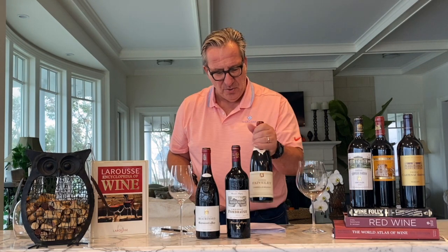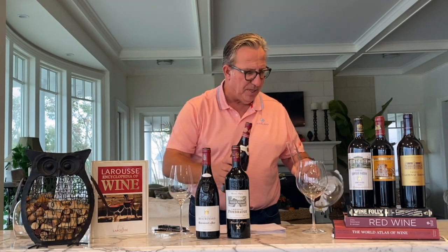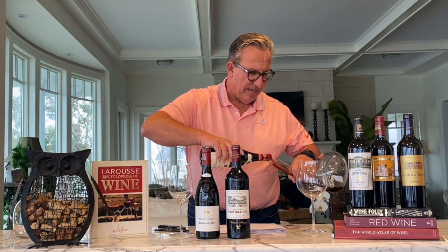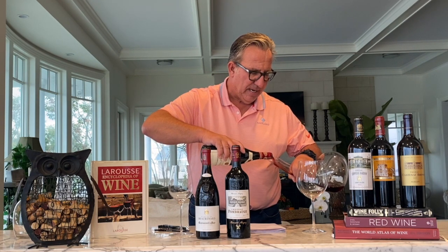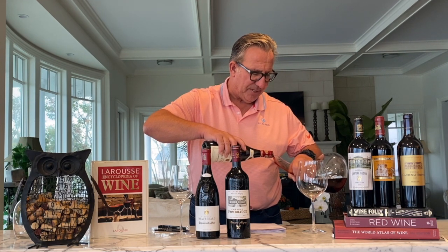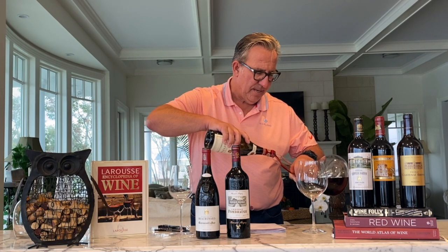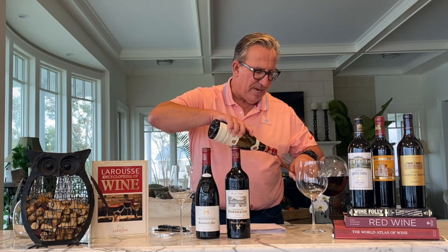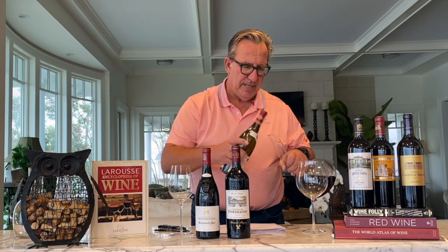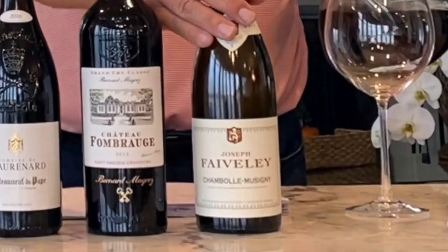Let's dive into the French Burgundy first — we are decanting these French beauties. Here is the Burgundy. I can already see by the color that it is lighter. You will see much darker colors for both the Bordeaux and the Rhône wine. The grape in Burgundy is Pinot Noir; Merlot and Cabernet are the dominant grapes in Bordeaux, but for Burgundy it's Pinot Noir.